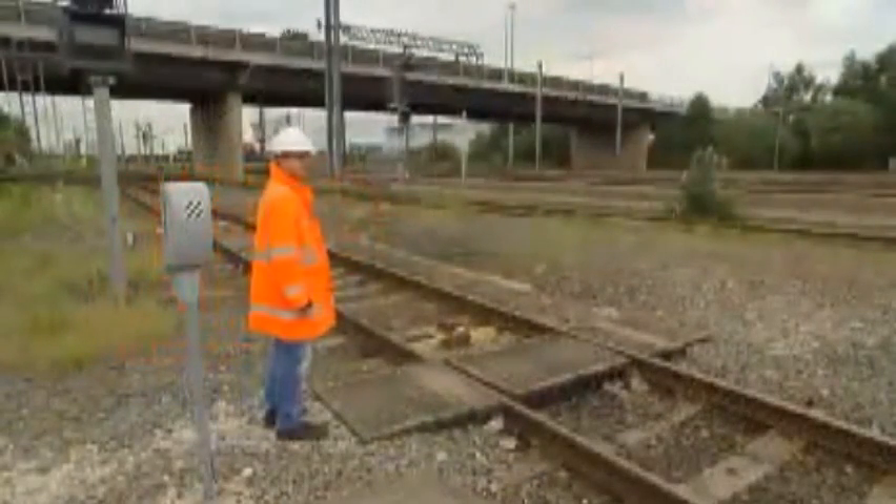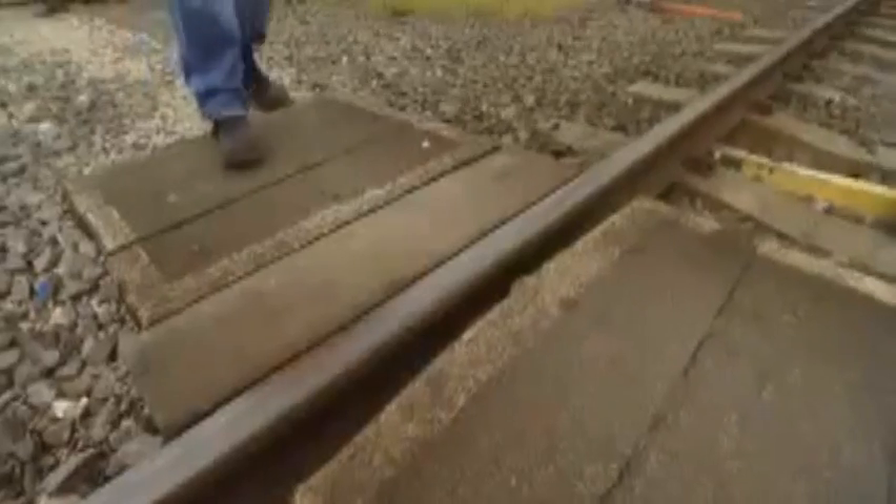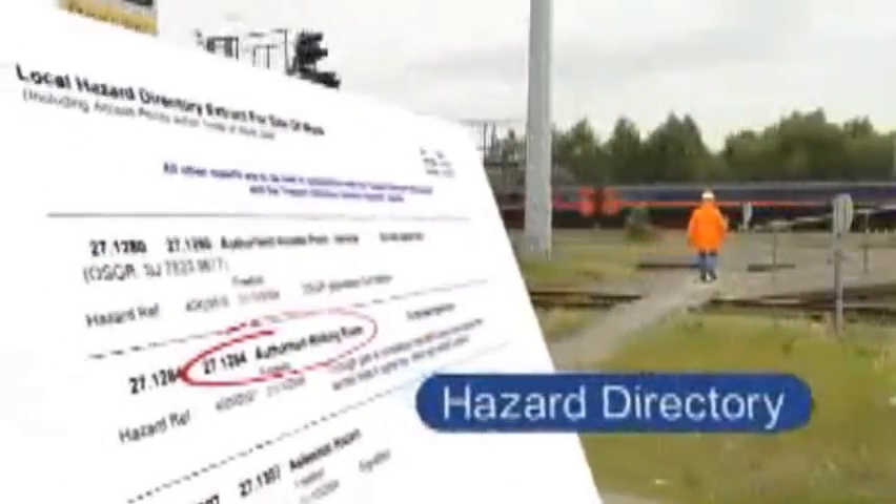Near depots, stations and signal boxes, authorised walking routes are often provided to and from places of work. Details are given in a document called the Hazard Directory.